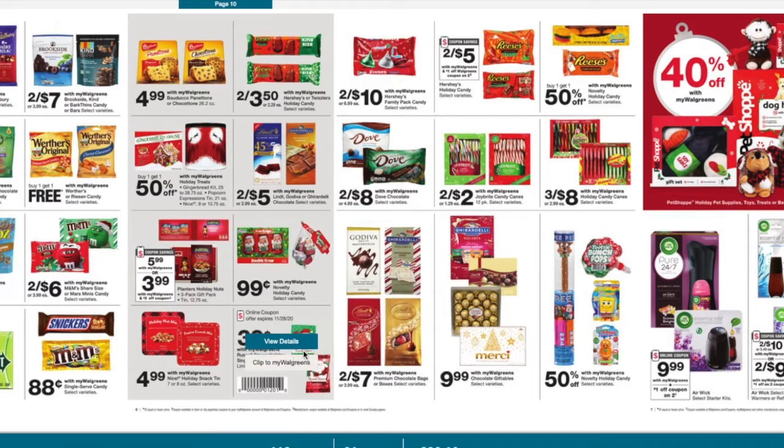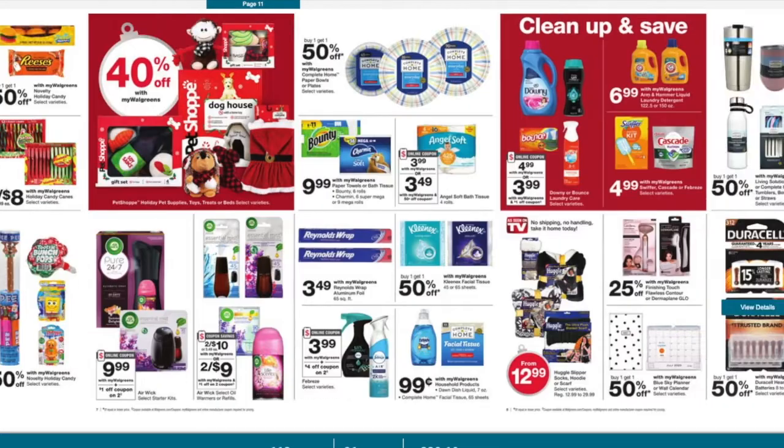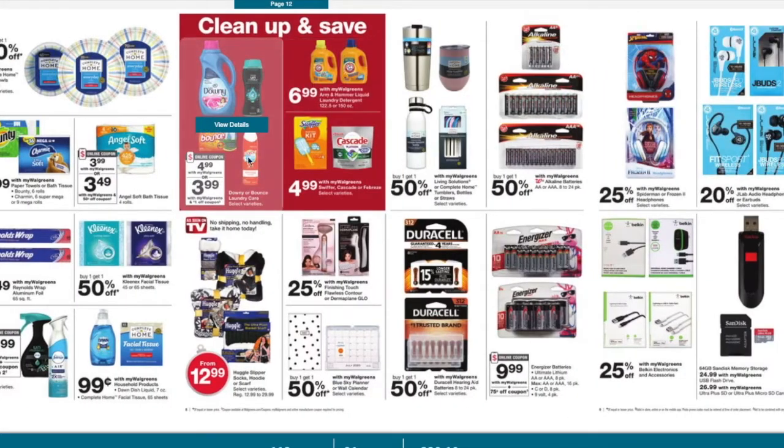The Russell Stover candy is 39 cents, but it's a limit of three. There's also other candy for 50 cents, 50% off, if you guys need to get anything. We got some tissues and other products as well — nothing really popping out.